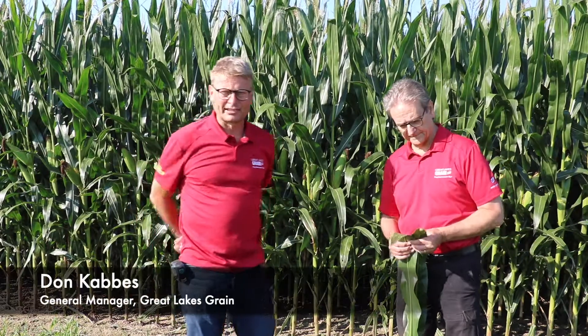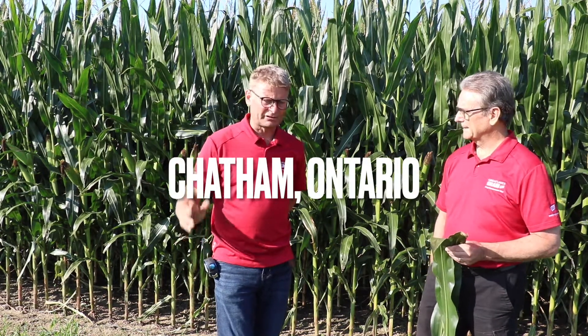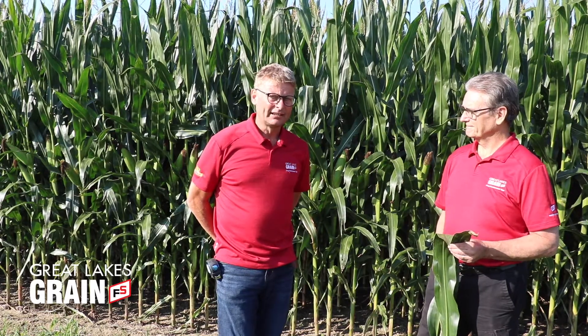Good morning, Don Cabas with Great Lakes Grain. We're on day two of our Great Lakes Grain Crop Assessment Tour out here with Dale Cowan. We're just outside of Chatham. Yesterday we were in well over 50 fields across the province and saw some pretty decent corn yields overall. Dale, what do we see here today?